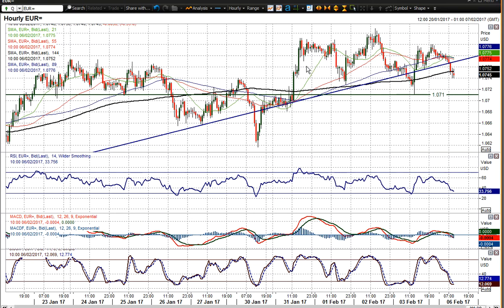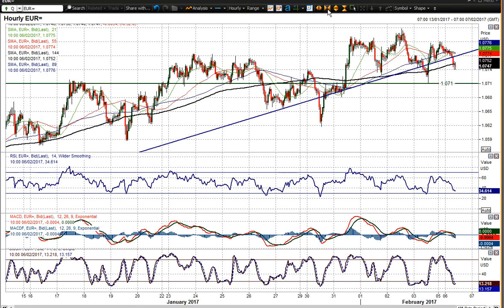On the hourly chart, we've found support again above 107.10, which has been a pivot line and also a historic level. Going back on the daily chart, 107.10 has been historic support. Near term, throughout January and early February it has also become a pivot line, with numerous instances where price has turned around at that level. That is your initial line of support.